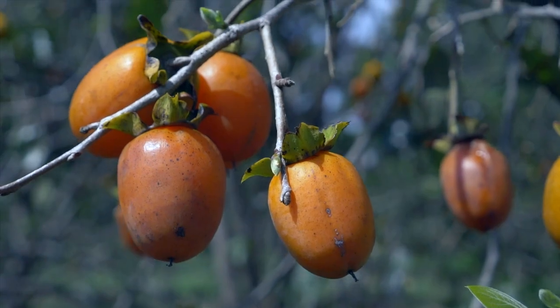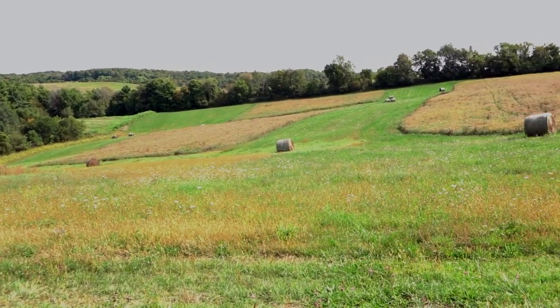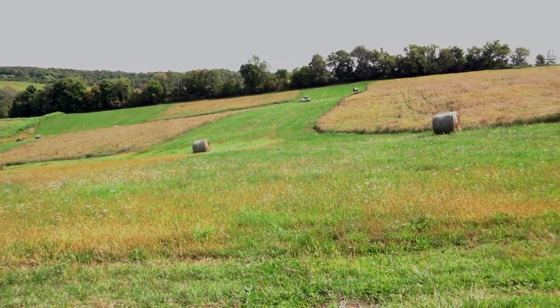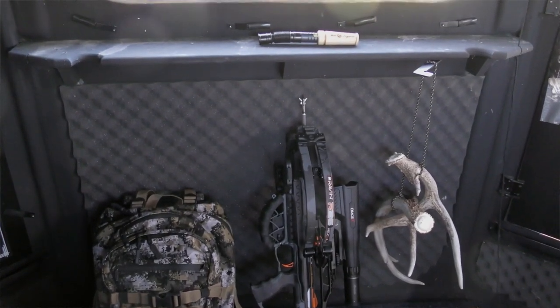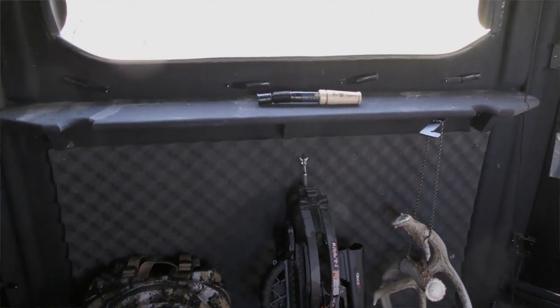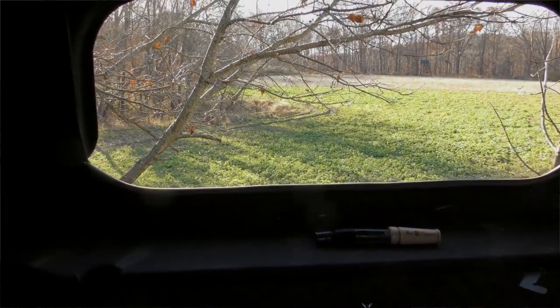That said, investing that much energy into year-round habitat management isn't always the best route. If you've got 40 or 100 acres, and all you care about is hunting season, why put in the work the rest of the year? Some of us care about the whole year, others don't — neither answer is necessarily wrong.